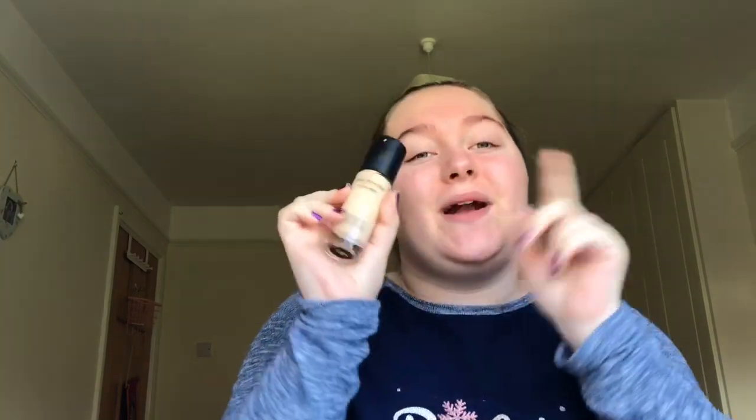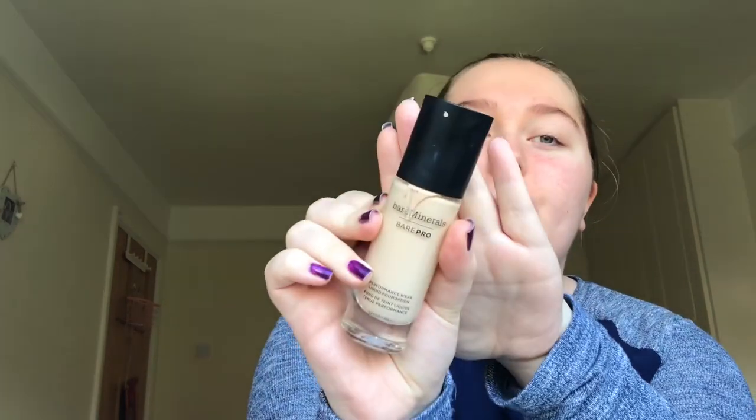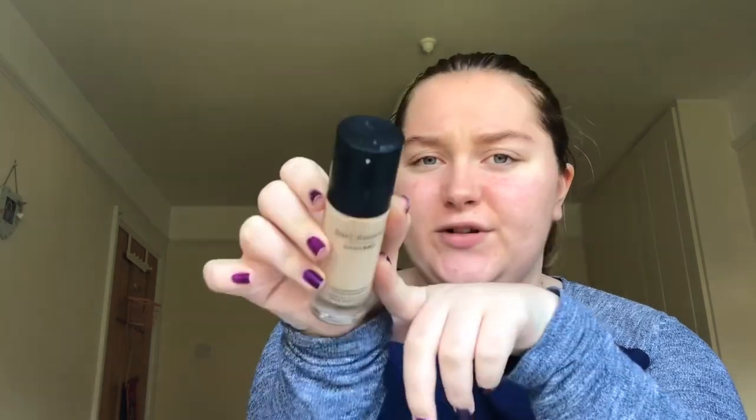The next thing in my go-to makeup is the Bare Minerals Bare Pro performance wear liquid foundation. I'm pretty sure it's full coverage but I absolutely love it because it feels so light on my face while still giving the coverage that I want, and I use it in the shade Satin.